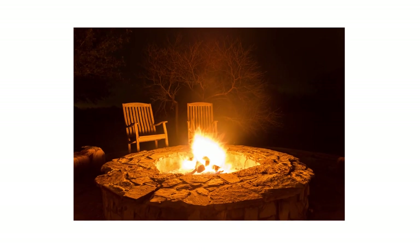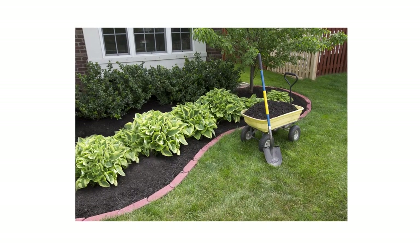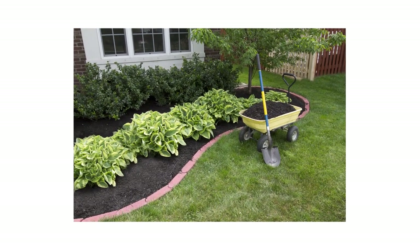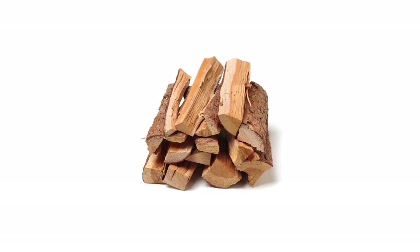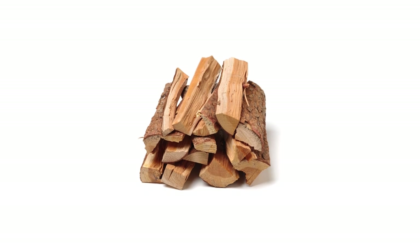Just because firewood is infested doesn't mean it can't be used. You can still burn it outdoors in an open fire pit or have it mulched. Either process will kill any insects or eggs that may be inside. You don't have to throw the infested wood out, but it's recommended you do something with it as soon as possible to prevent infestations from spreading to other pieces or your home.